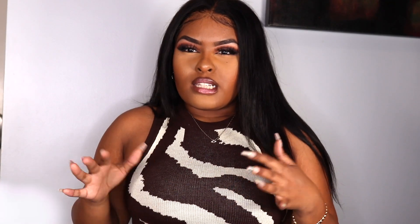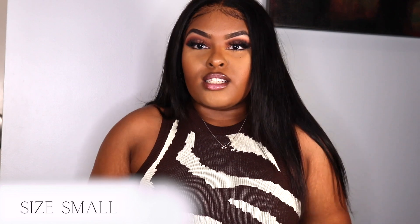This dress is a size small and it fits me nicely — very stretchy. I love the cream and chocolate color combination, it's just really cute overall. This is something I do not regret buying, regardless of if everybody has it. I love it on me and that's all that matters. If you love it on you, you can go get it too.